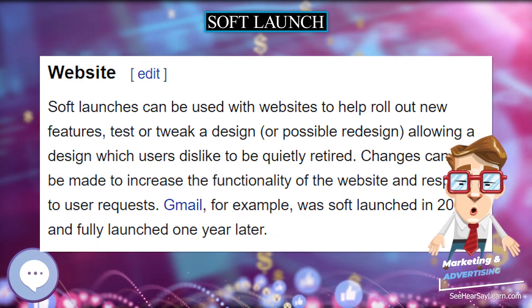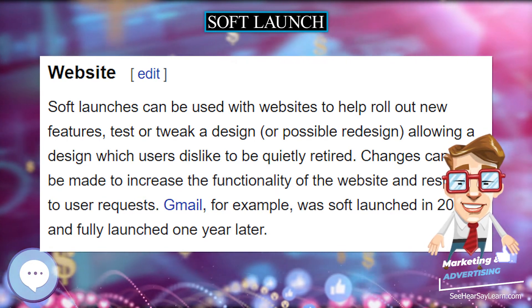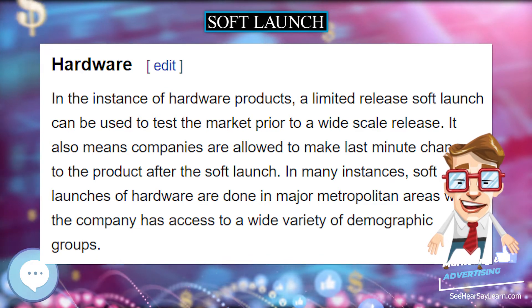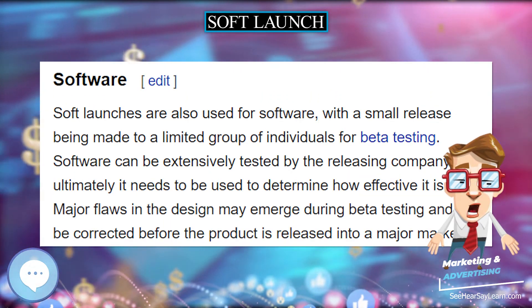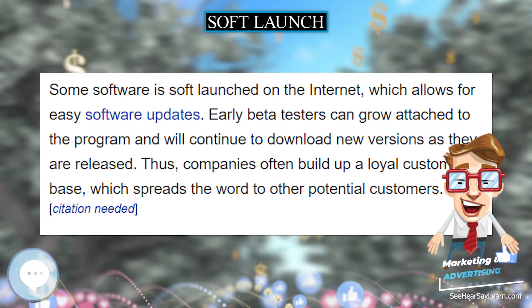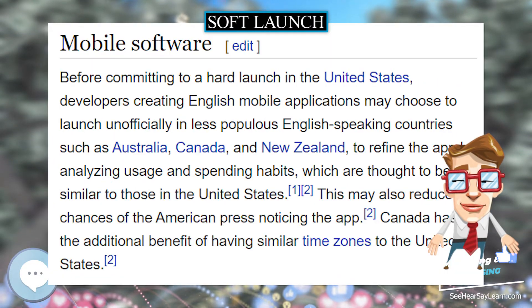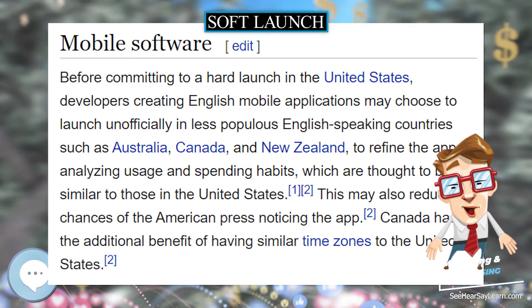Soft launches can be used with websites to help roll out new features, test or tweak a design, or possible redesign, allowing a design which users dislike to be quietly retired. Changes can also be made to increase the functionality of the website and respond to user requests. Gmail, for example, was soft launched in 2005 and fully launched one year later.